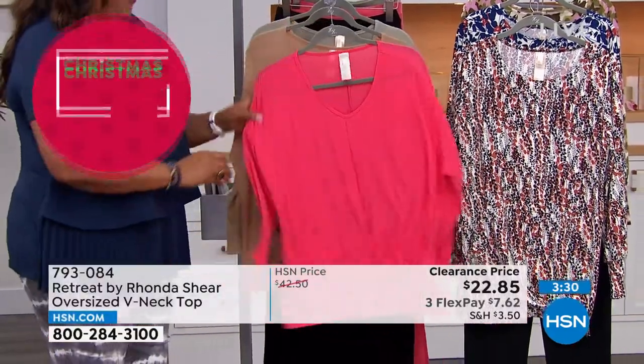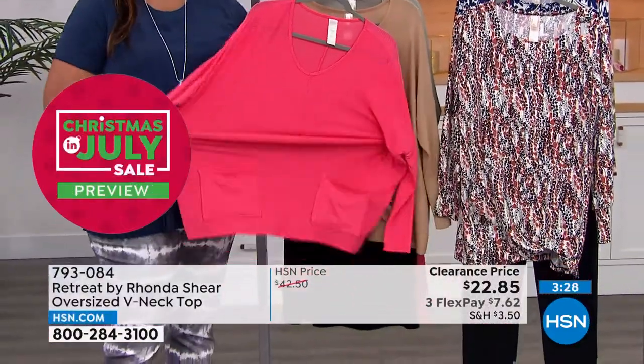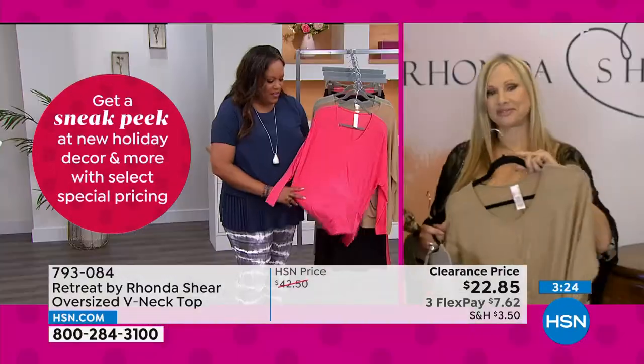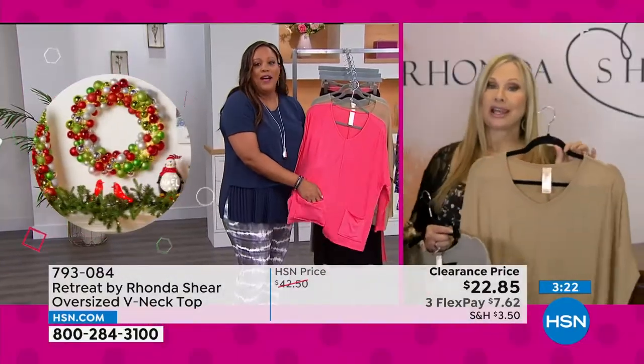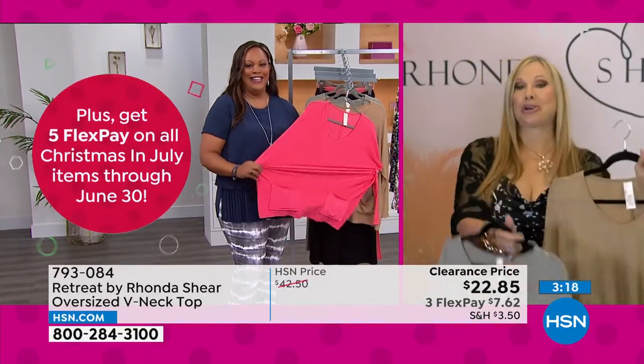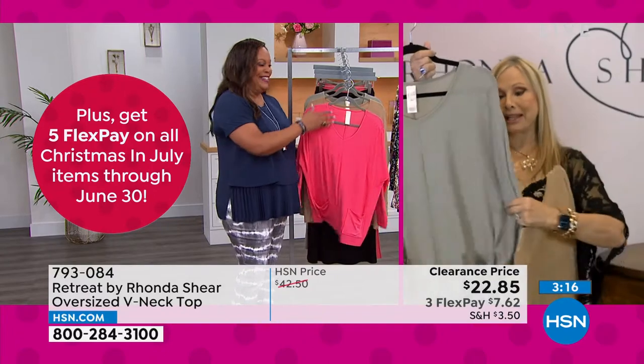I'm going to change into some Rhonda sheer, but look at Rhonda — I would never want to get out of this. You could put your remote in the pockets! It's so cozy, it's so good.